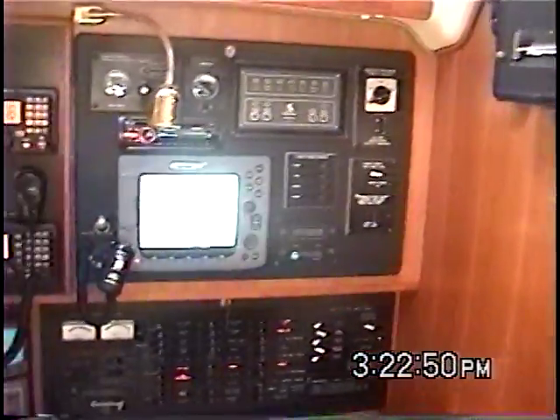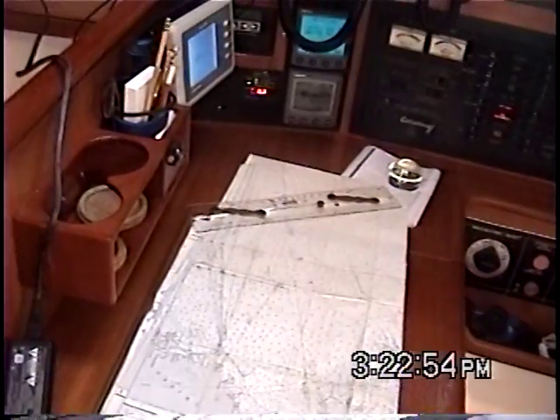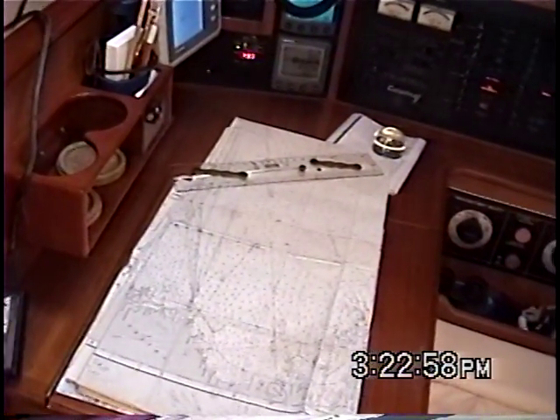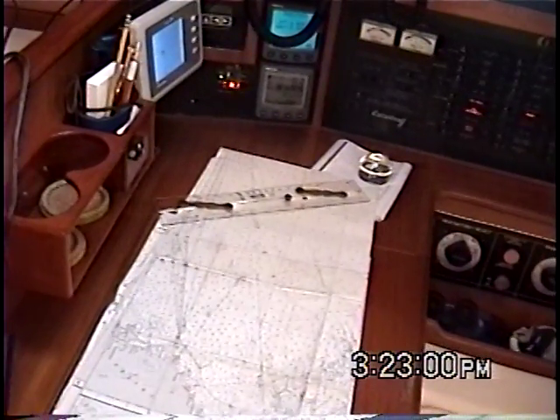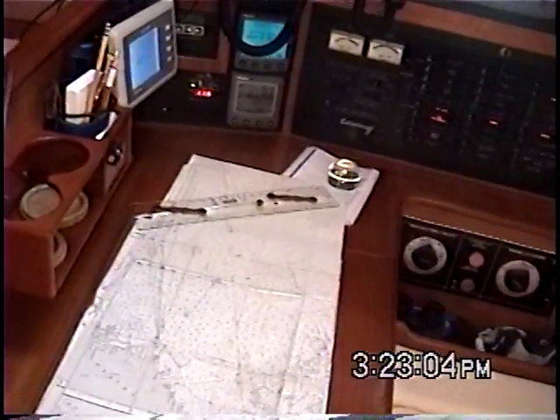I've taken a couple of WeatherFacts charts off the WeatherFacts printer and put them at the nav station here with my passage chart. If I was going to head up to Bermuda, or maybe start looking for a time frame when I was going to be leaving for a long passage, I would lay them out on the chart table like this.